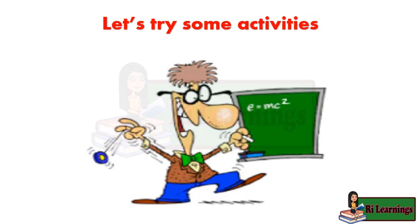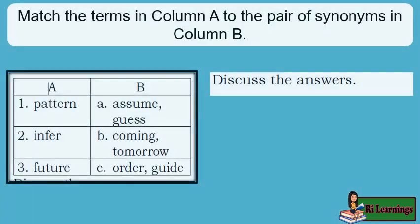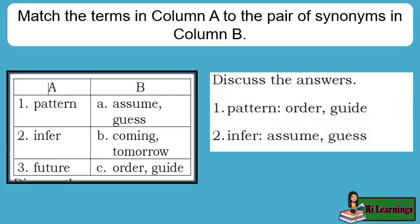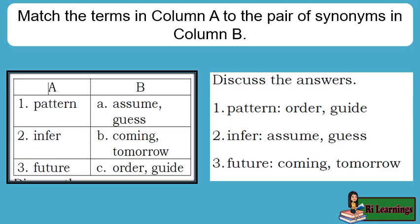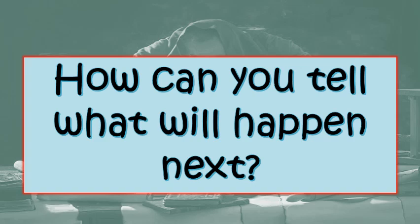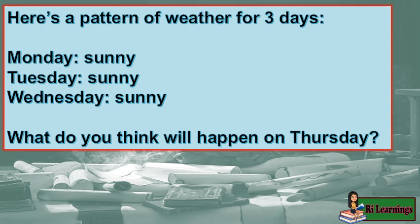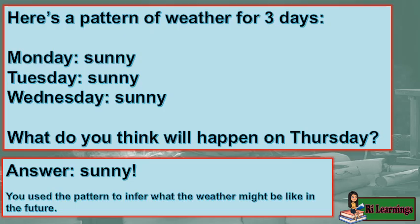Let's try some activities. Here's a pattern of weather for three days: Monday — sunny, Tuesday — sunny, Wednesday — sunny. What do you think will happen on Thursday? Sunny! You used the pattern to infer what the weather might be like in the future.